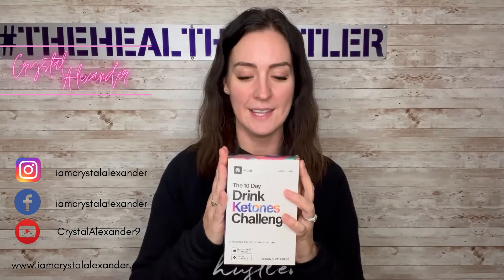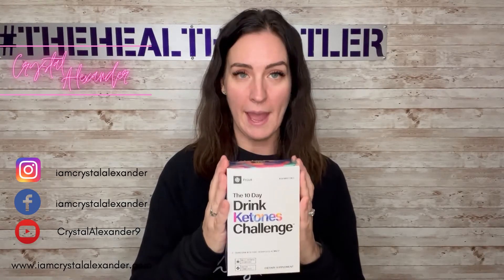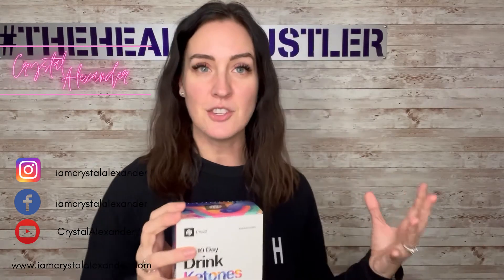No matter what, the best way to get started with the pure therapeutic ketones is this 10-day drink ketones challenge kit. This kit has 20 packets of ketones — 10 with caffeine, 10 without — and it comes with five different flavors. When you drink these packets, you're going to be put into a state of ketosis within an hour, which is going to give you better focus, fat loss, energy, mood, skin, sleep, digestion, appetite control, and muscle preservation.